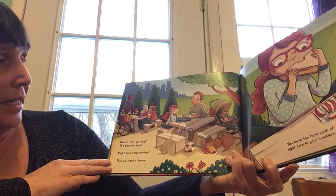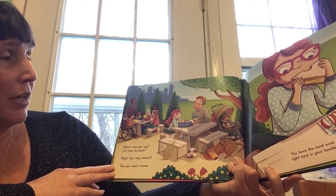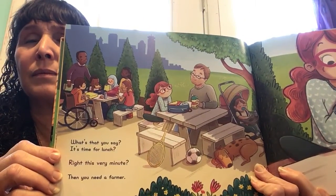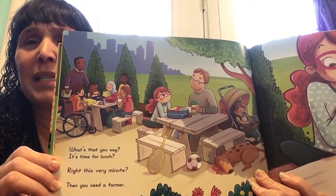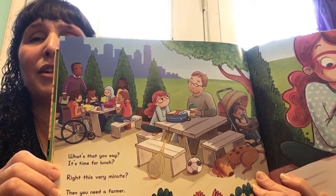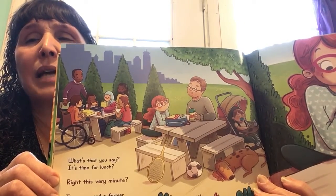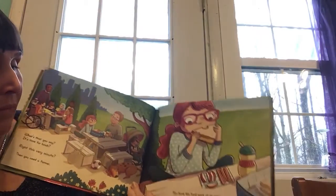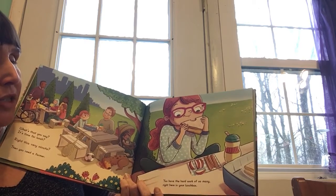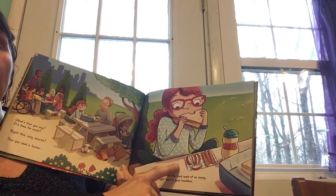What's that you say? It's time for lunch? Right this very minute, you need a farmer. What are these people doing in the picture? What do they need during this time? What do you think is in their lunch boxes? What do you think they're going to do with that soccer ball? You have the hard work of so many right here in your lunch box. How many farmers do you think were involved in her lunch?